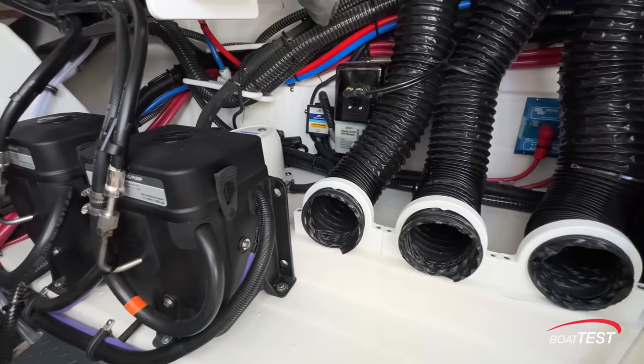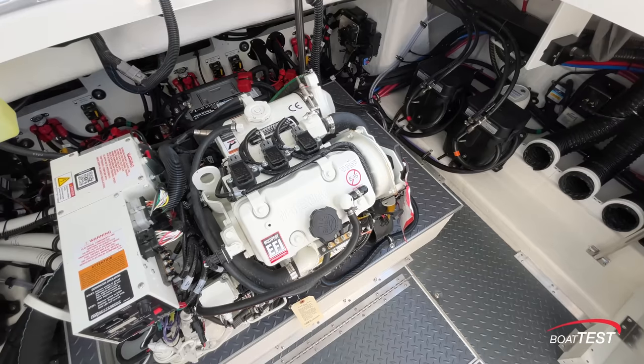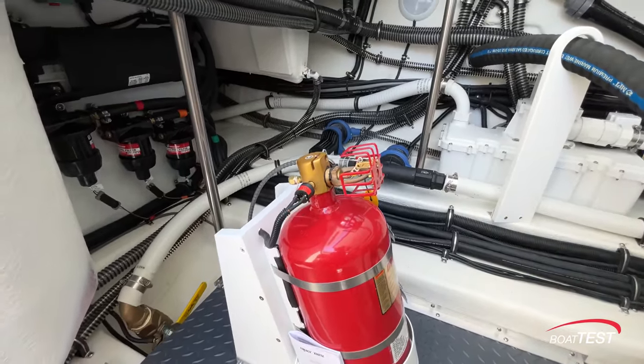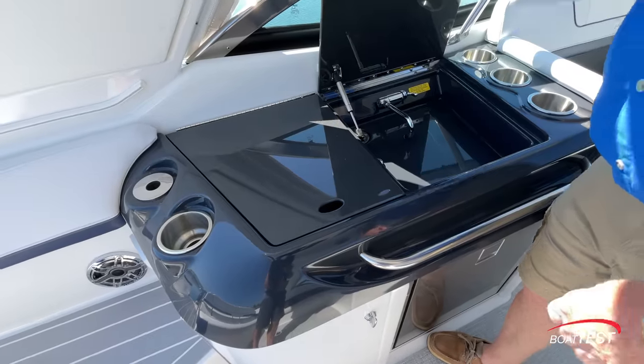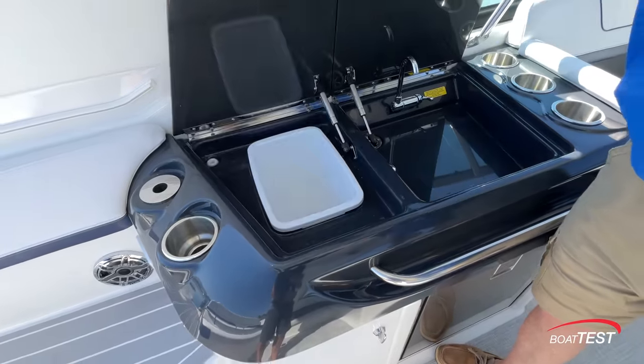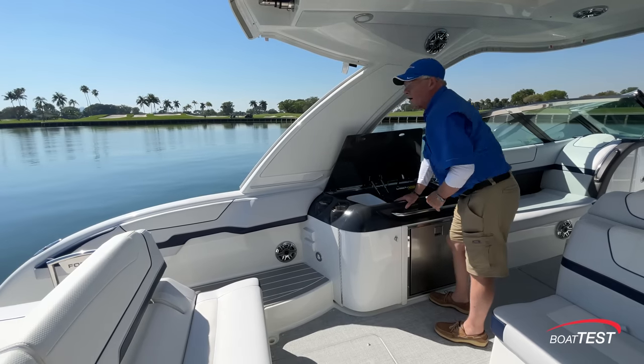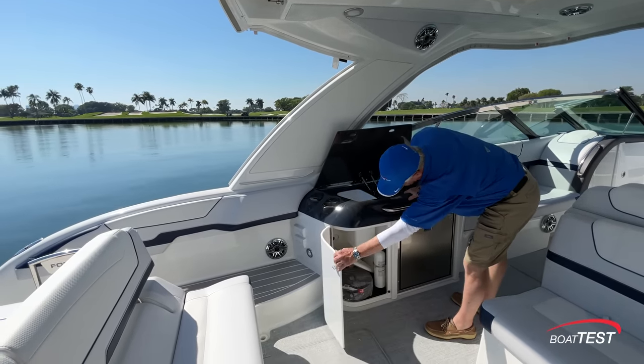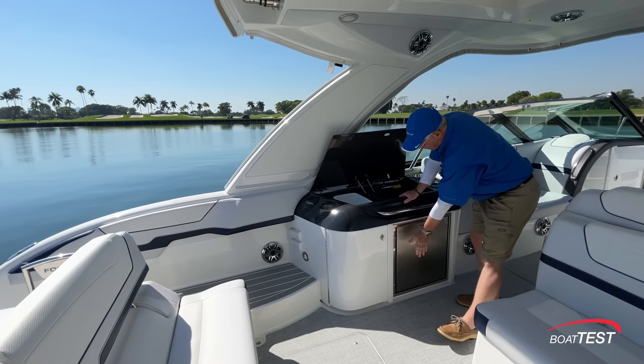Elsewhere, we've got great ventilation, steering pumps, engine start batteries, and a fire protection system. Directly across, refreshment center. There's a receptacle for putting a pedestal-mounted television underneath, storage, and refrigeration.